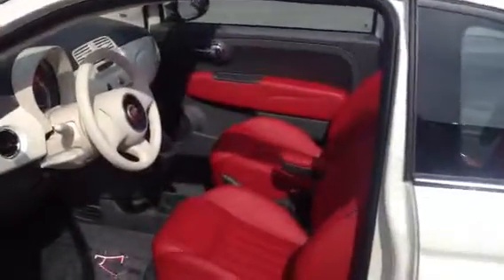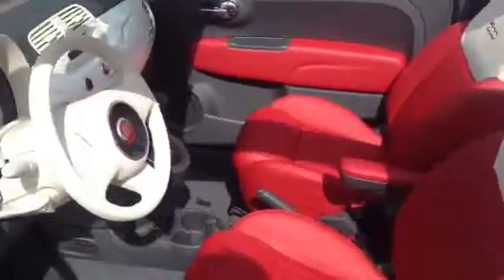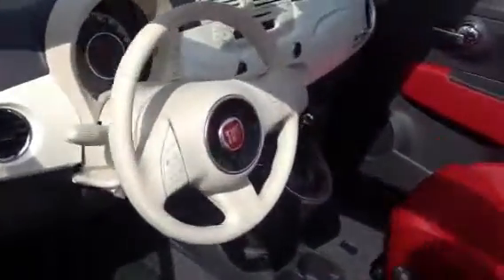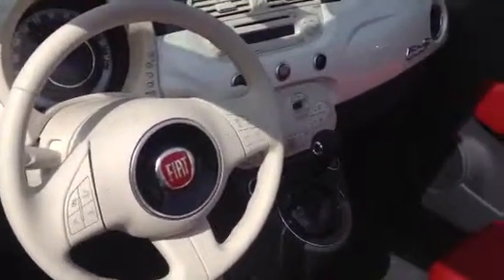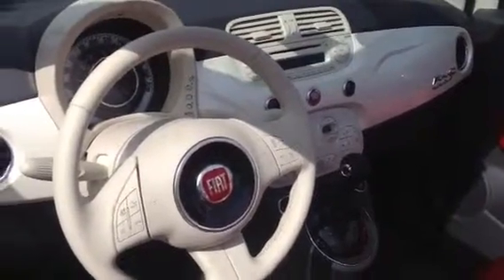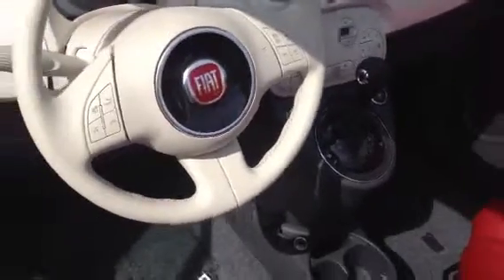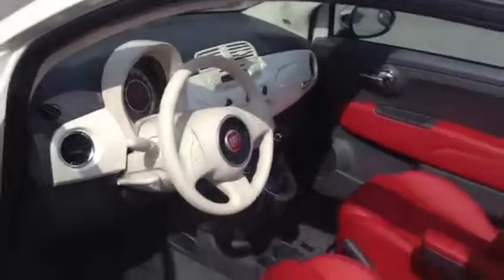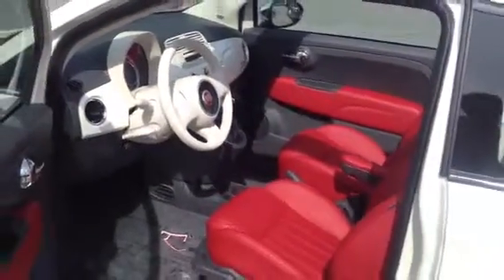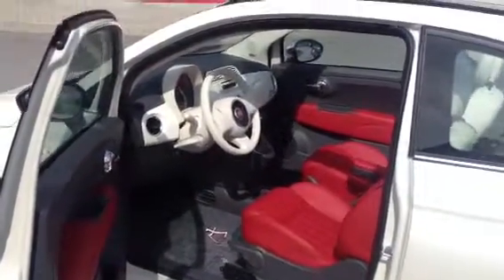That's the two-tone leather interior — white and red. It has Bluetooth, SiriusXM satellite radio, heated seats, automatic transmission, Beats audio stereo, and mounted audio controls.